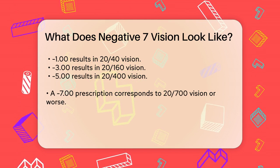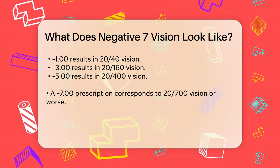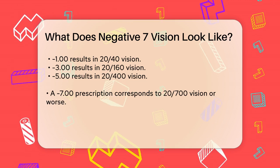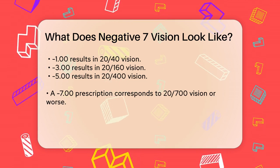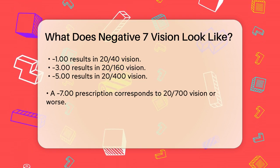Imagine trying to read a sign that someone with 20/20 vision can see clearly from 20 feet away. With a minus 7.00 prescription, you would need to be much closer — just 2.9 feet away — to see it as clearly as they do from 20 feet.